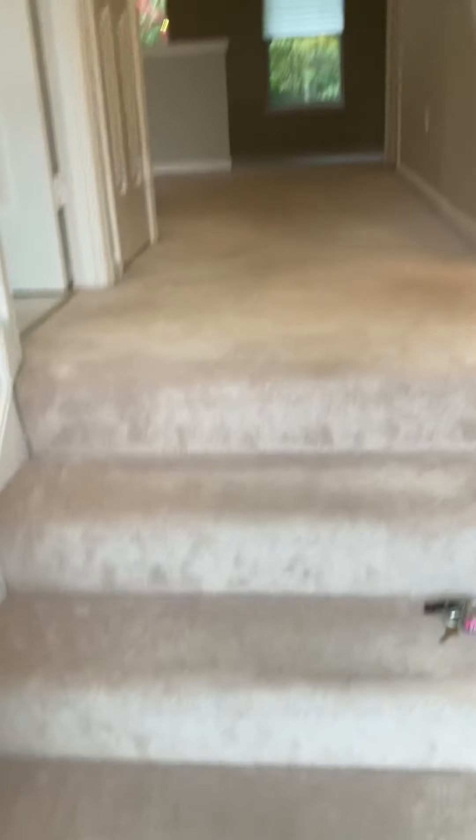I'm at 21108 Twin Ridge. When you come in, there are four steps going up to the main level. On your right is a half bath.